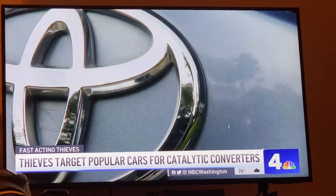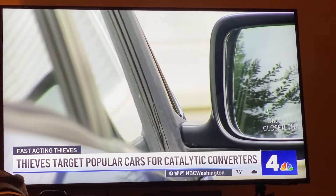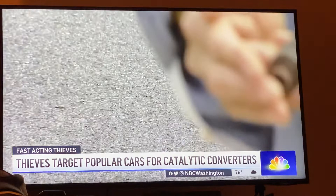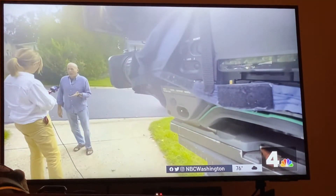He and his wife don't use their Prius every day, but when they got into it a few days later: "My better half went out to start the car and we heard the rumble, and it was pretty apparent right away what had happened. We looked under there and it was missing a piece. This was all that was left on the ground — these springy things. I have no idea what they are."